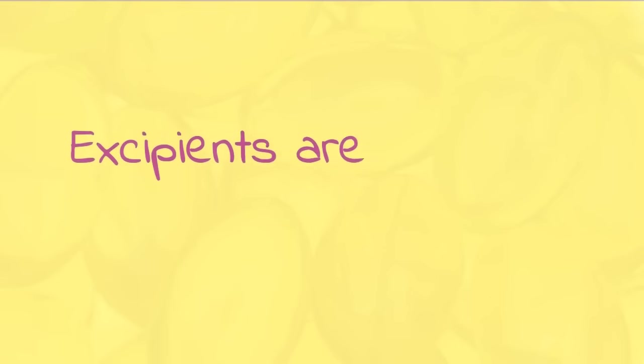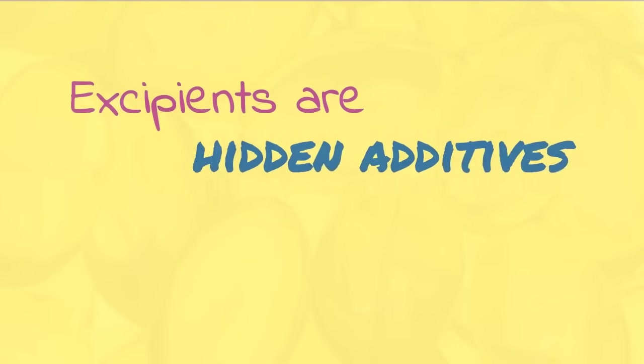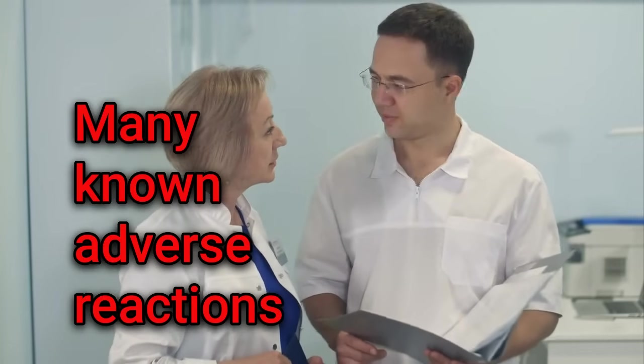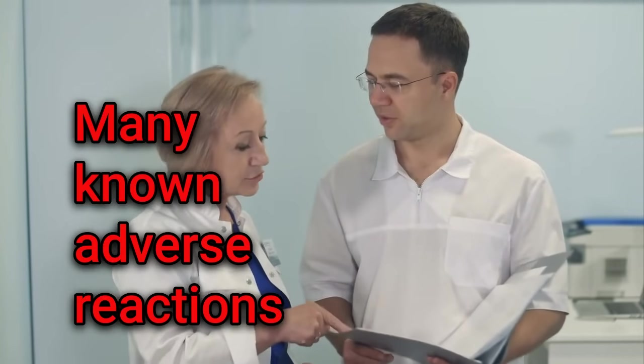Excipients are hidden additives introduced during the supplement production process. Despite many documented adverse reactions, their use persists. What drives this persistent choice?